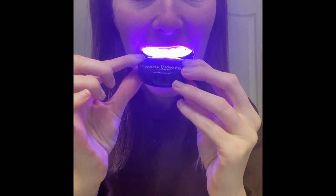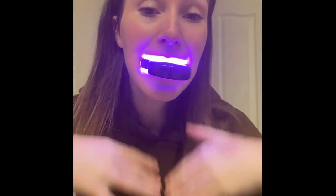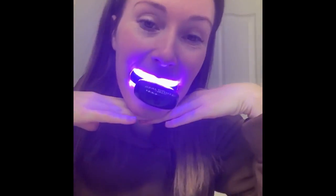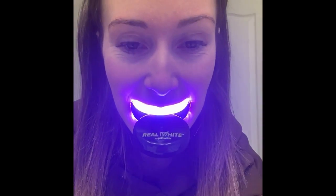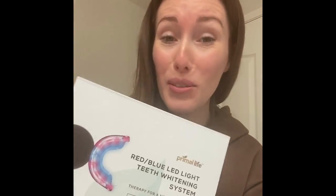There are three modes: the first is 16 blue lights, the second is 16 red lights, and lastly 32 blue and red lights combined. I highly recommend checking them out — it's worth a try and super easy to use.